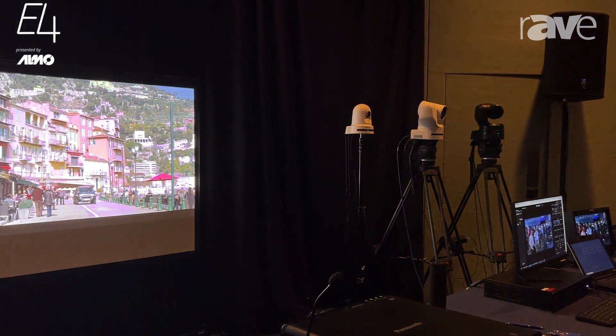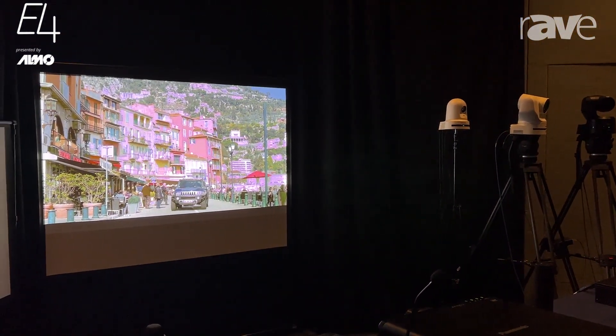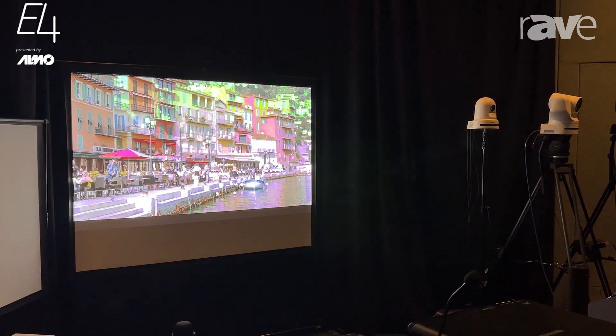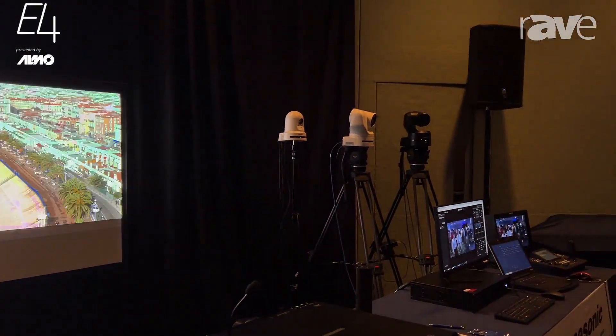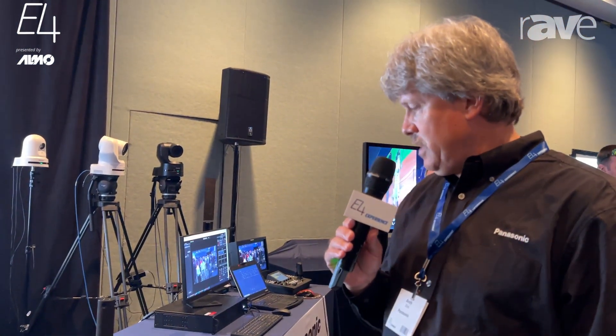So impressive — no pixels to see. Color depth is fantastic. Not too much more money than the standard WUXGA models, but a much better experience with the color resolution, the color depth, and the resolution. And great reliability with Panasonic, of course. Thank you.